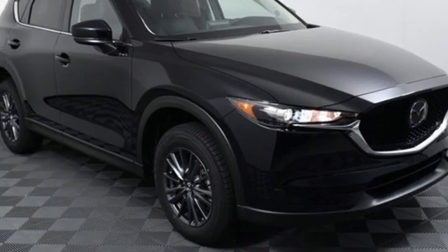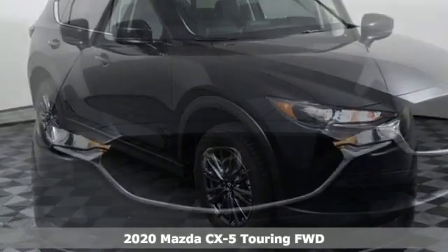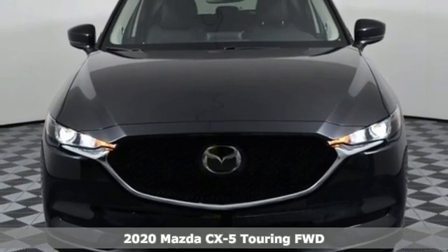It's a new 2020 Mazda CX-5. For all the things that drive you, there's Mazda.